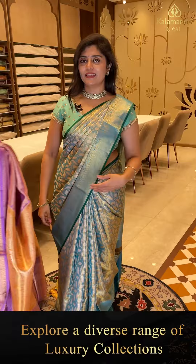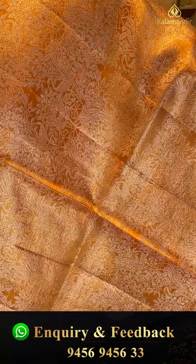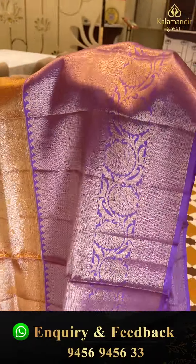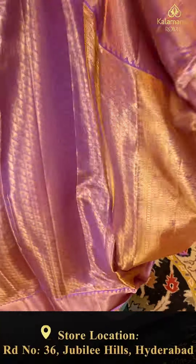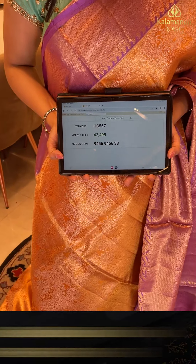Wow, here is a nice bridal golden saree — the base is in a mustard-orangish tone — a golden tissue saree paired up with a nice lap color border. Exclusive bridal! The body is completely zari-woven with nice florals, animal motifs, and creepers — very grand. The borders on both sides feature hexagonal shapes, brocade, and florals. Here is the gorgeous pallu in golden tissue with brocade and nice borders — very rich. Code HC 557, priced at 42,499.